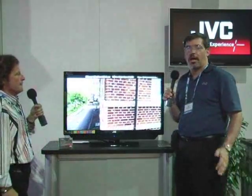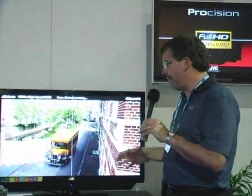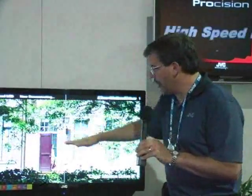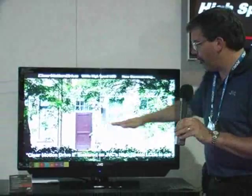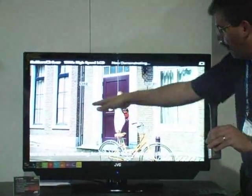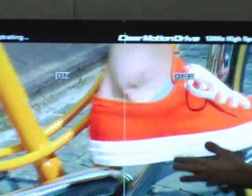We're offering this on a 37-inch, a 42-inch, and a 47-inch model this year, so we have a choice of three screen sizes. The big benefit is originally our high-speed LCD only corrected for motion artifacts going across the picture. Now it corrects going across, it corrects up and down, it corrects diagonally, basically in any direction.